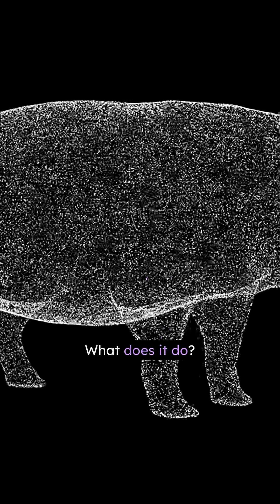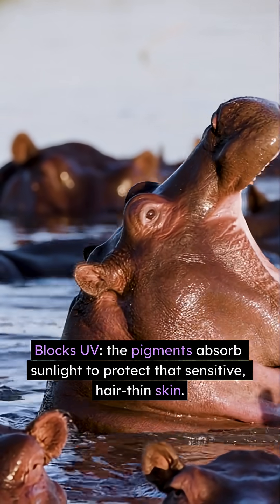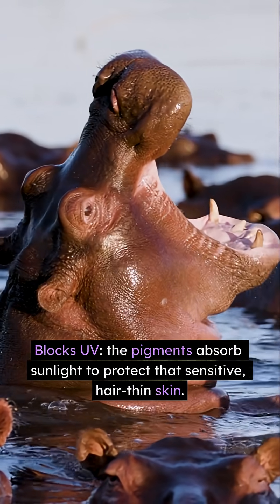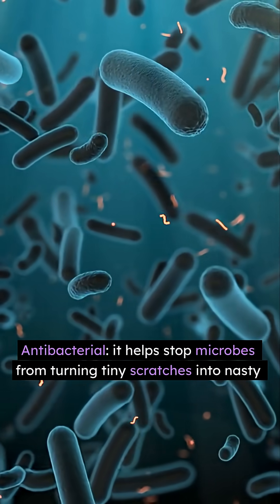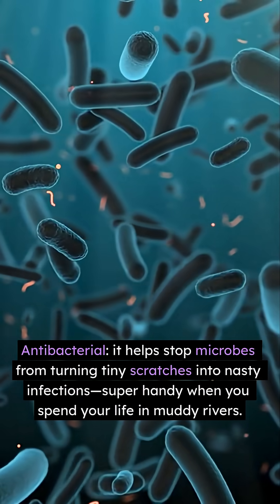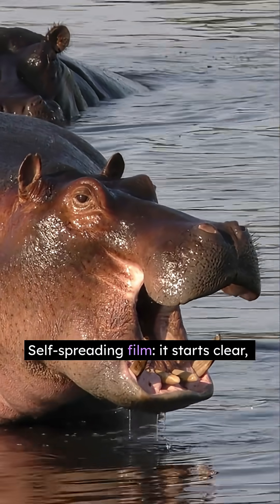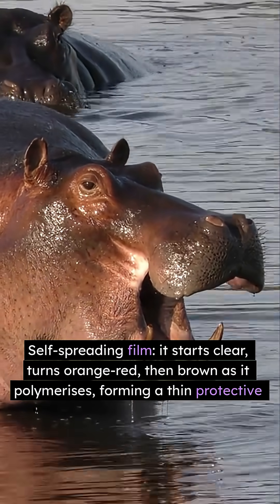What does it do? It blocks UV — the pigments absorb sunlight to protect that sensitive, hair-thin skin. It's also antibacterial: it helps stop microbes from turning tiny scratches into nasty infections — super handy when you spend your life in muddy rivers.